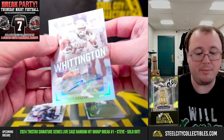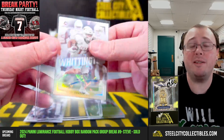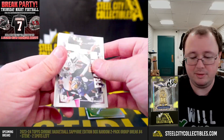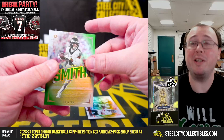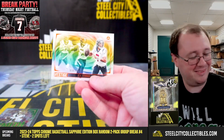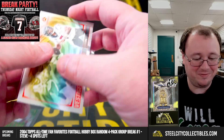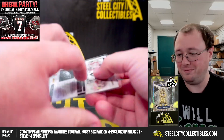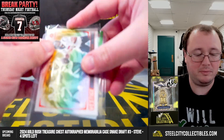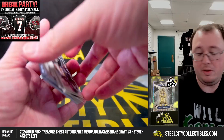Jordan Whittington, rookie wide receiver for the Rams. I did call last week that he would have more production. I didn't have the nerve to start him in fantasy, but I did call it. Called it and didn't have faith in it. Alright, that'll do it. Thanks again, everybody.